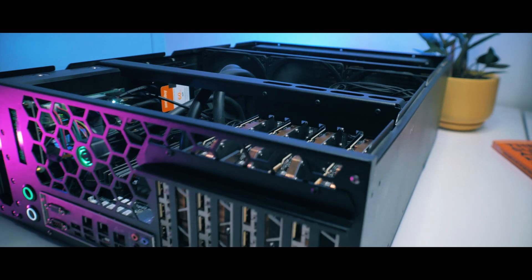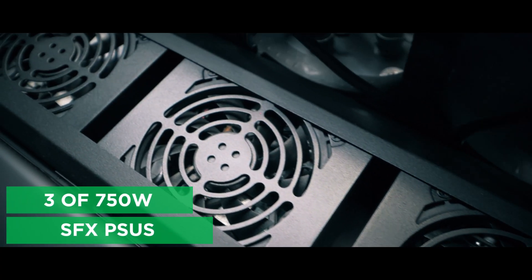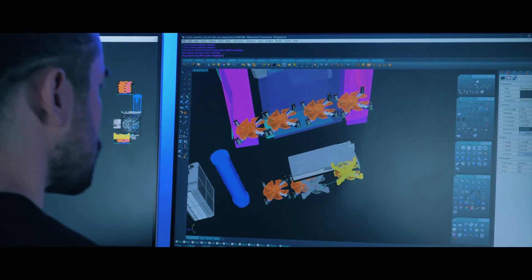The Grando RMS features three platinum SFX power supplies, 750 watts each, allowing it to grab enough power to handle the most demanding tasks.